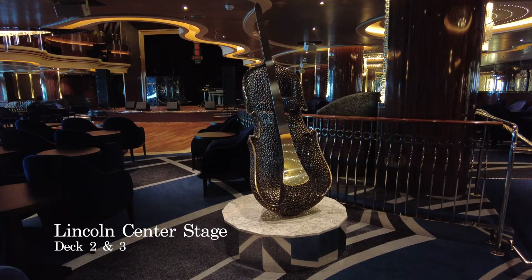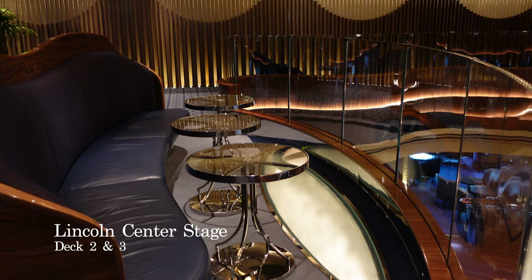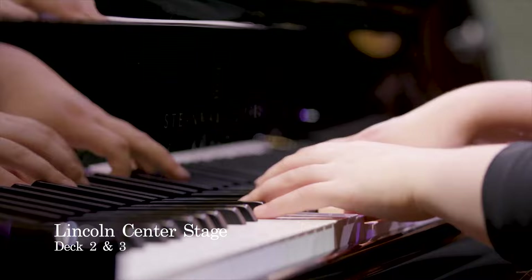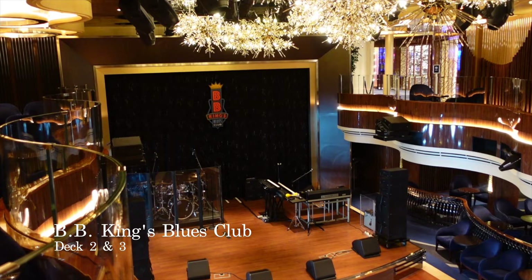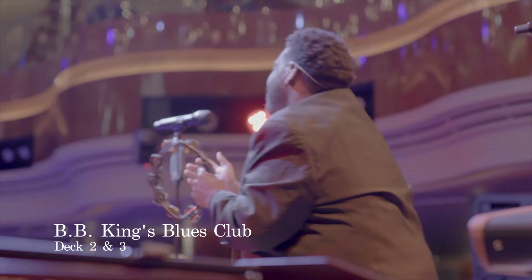The next stop is the Lincoln Stage and BB King's Blues Club. When this venue is Lincoln Stage, you can expect incredible talents from the performing arts and music virtuosos, in partnership with the Lincoln Stage, which is a world-leading centre for performing arts. Come night, this venue transforms into BB King's Blues Club, where you can sing and dance late into the night, and savour the rich southern heritage of the songs performed here. This is a favourite music venue on board Holland America ships, so be sure not to miss it.